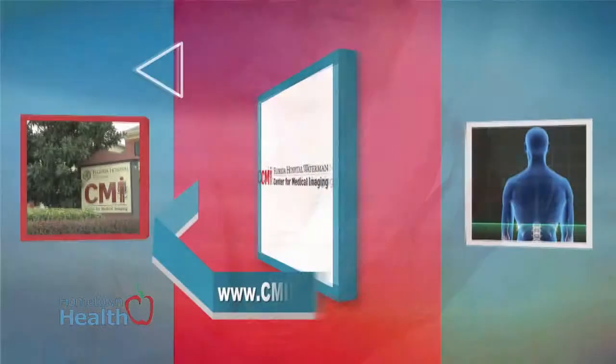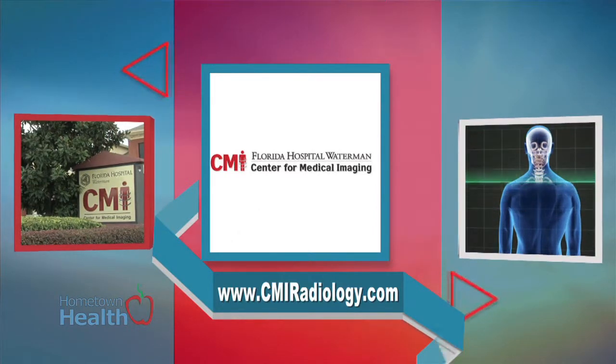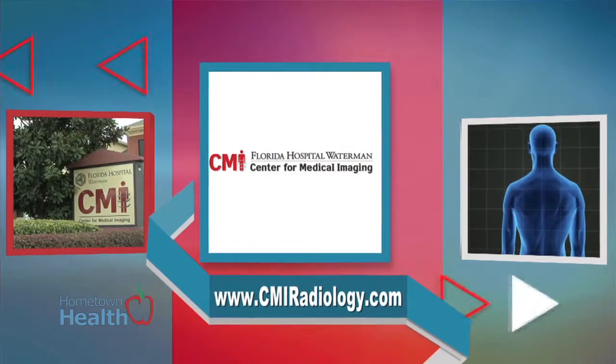While patients often feel the development of arthritis, as Dr. Rohan Watson with the Center for Medical Imaging explains, they often don't know what type they have, and that's where imaging comes into play.